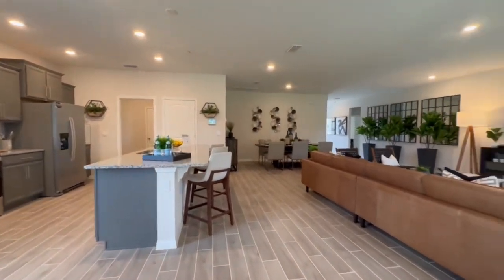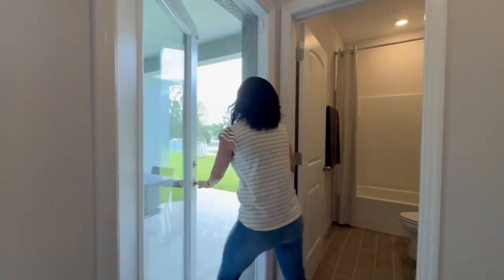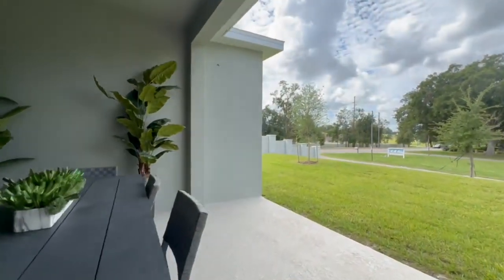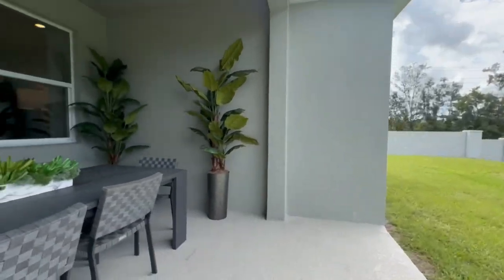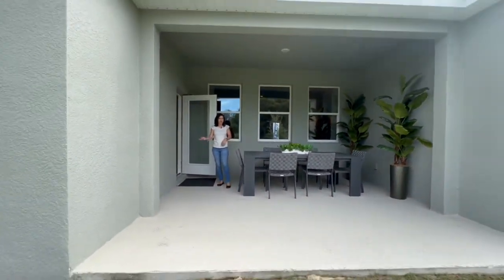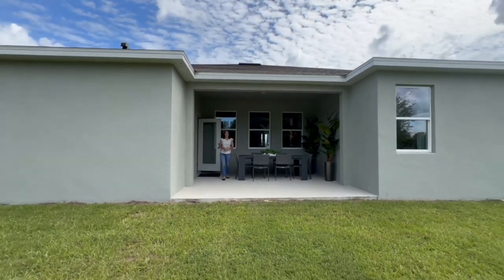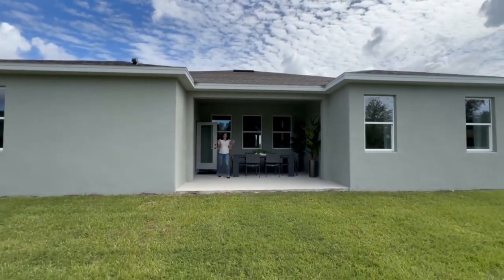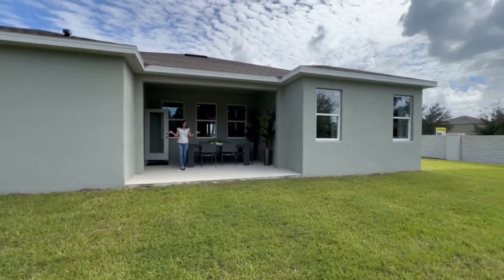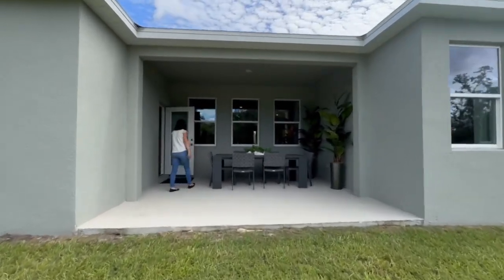Let's pop into the patio quickly. This is a fully covered patio — it's not screened in, but you could easily hire someone to screen it in after closing. It has a nice thick base; you can put a grill out here and enjoy dinner with the family. And with HOA approval and if the lot allows it, you could also put a pool back here since it's on a larger lot. I really like the outdoor space.